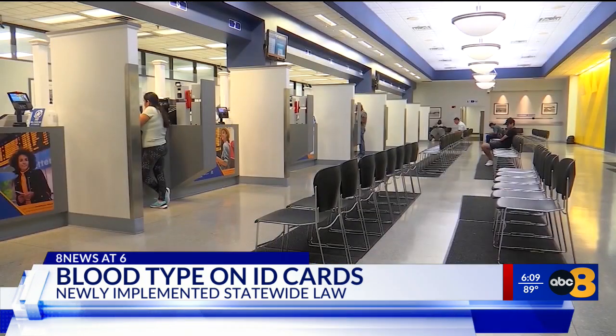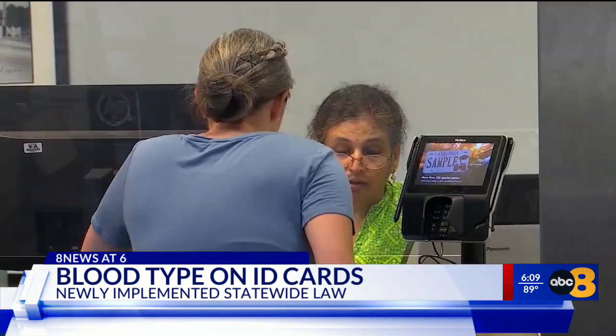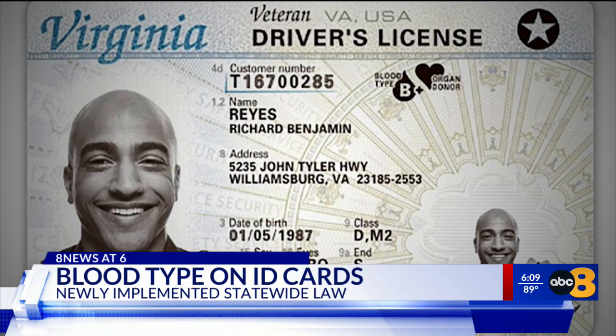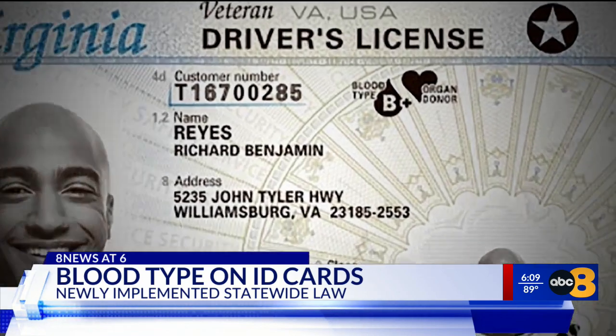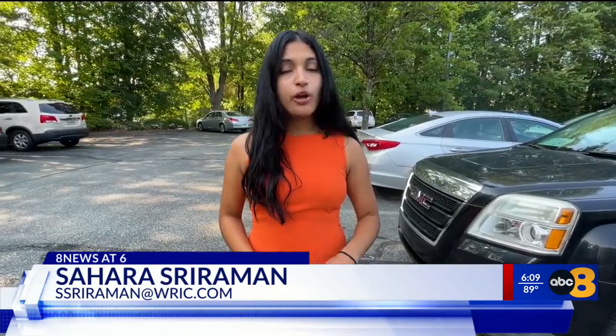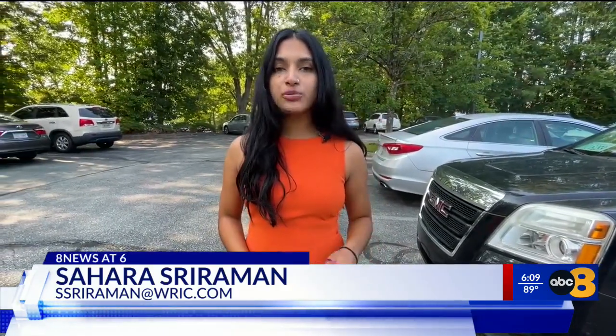According to the Department of Motor Vehicles, people who are renewing or replacing their driver's license or ID will be asked if they want to add their blood type. If you do add it, it will be displayed with a red drop icon on the front. This new law will make it quicker and easier for first responders to help people in those critical situations. Reporting from Chesterfield, Sahara Sriraman, 8 News.